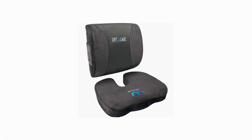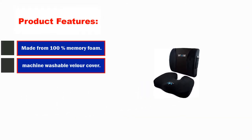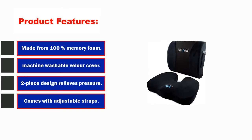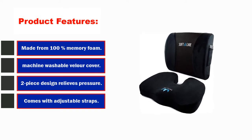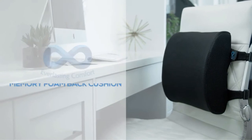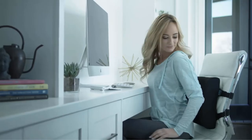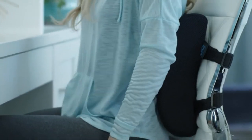Number 2: Softacare Dark Gray Seat Cushion Lumbar Support Pillow. Product features: made from 100% memory foam, removable machine-washable velour cover, two-piece design relieves pressure. If you're tired of suffering from lower back pain, you should definitely check out this excellent two-piece set by Softacare. The cushions are perfect for use while at the computer or on the couch, and they can be adjusted to strap on to the chair of your choice.